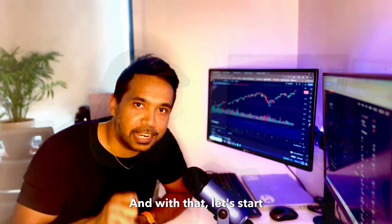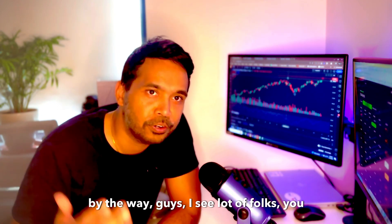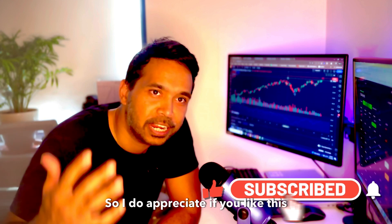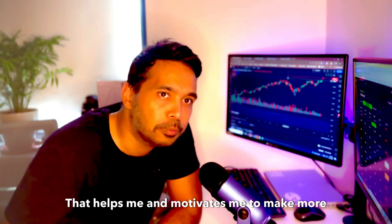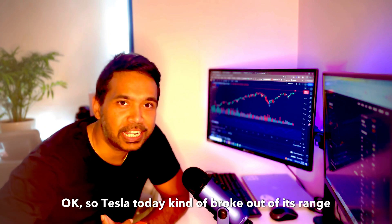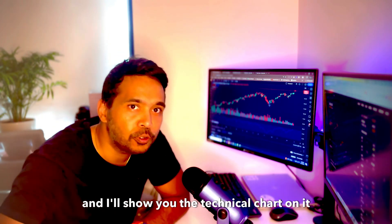Please stick around and let's start. By the way, I see a lot of folks who watch the videos but do not subscribe to the channel. I'd appreciate it if you like this content — do subscribe to the channel and give a thumbs up. That helps me and motivates me to make more such videos.